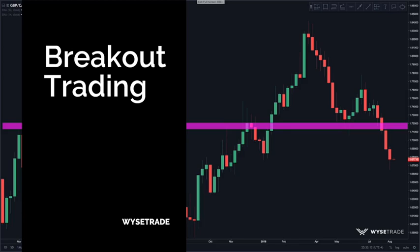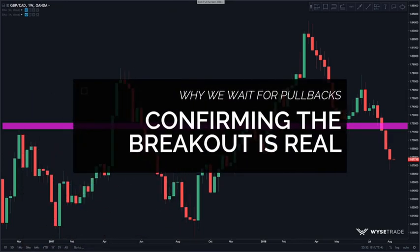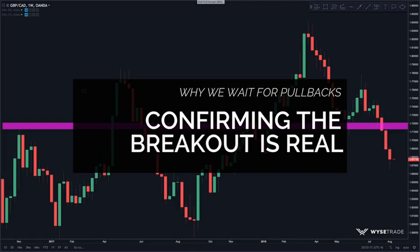Remember that breakout trading is more risky because sometimes there are false breakouts. Our recommended style is a pullback and a rejection, which is what we call confirmation — confirming that the breakout is a true breakout and not a false breakout. But the choice is up to you, whether you want to be a breakout trader, a pullback trader, or a combination of both.